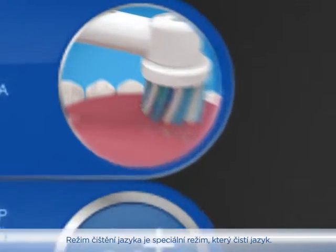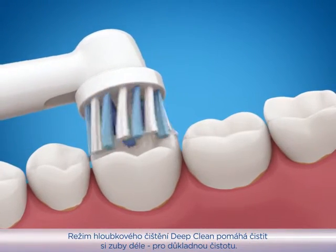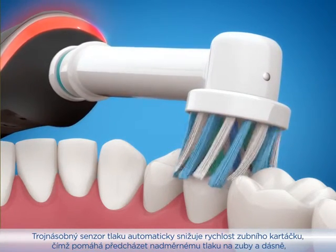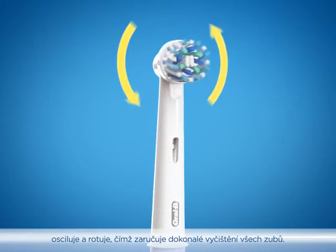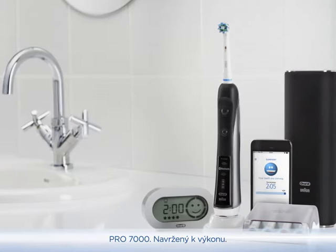The tongue cleaner is a special brushing mode to clean the tongue. The deep clean mode helps you brush longer for a deep and thorough clean. The triple pressure sensor automatically reduces brush speed and helps prevent aggressive brushing. And Oral-B's unique 3D movement pulsates, oscillates, and rotates for a comprehensive tooth-by-tooth cleaning.